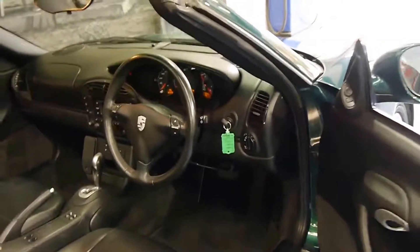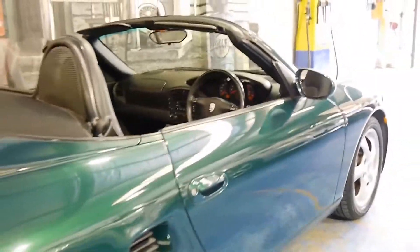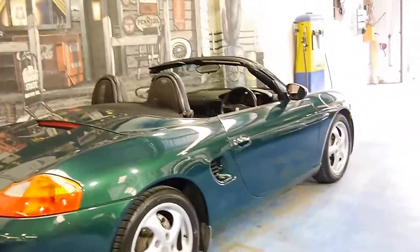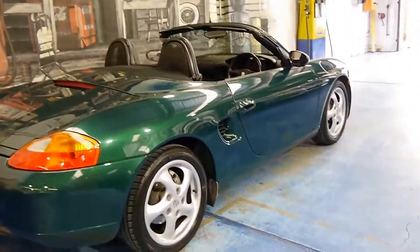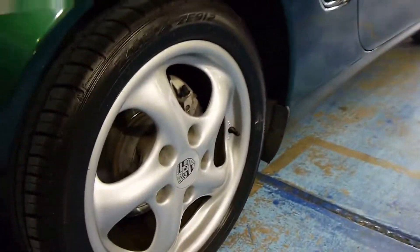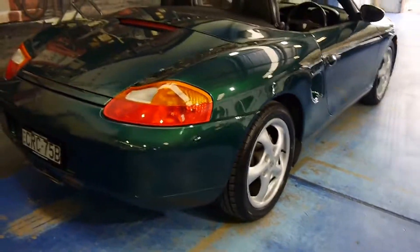It's got dual airbags and side airbags. The body is in excellent condition, especially for a dark coloured car. The Porsche alloy wheels are quite literally like new — there's no gutter rash or scratches. It's a car which has been very well looked after.